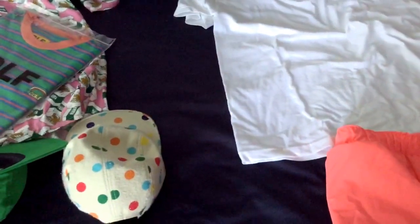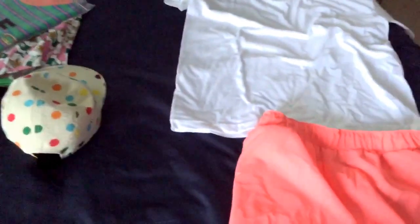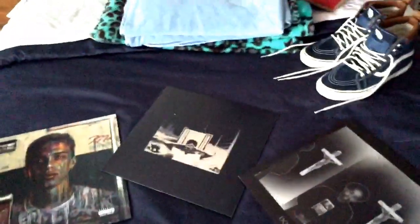I'll show you what I got for Christmas and some new shoes I picked up. I'm going out of the country so I needed good shoes. I didn't get too much for Christmas because I'm a grown man — if I want something I can get it myself. But my mom knows I really like music, so she got me...